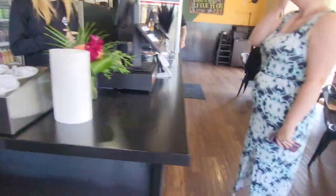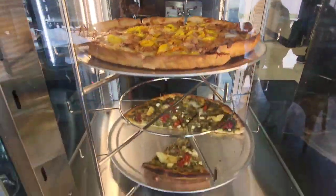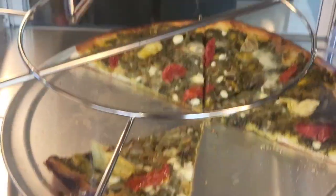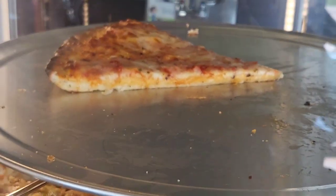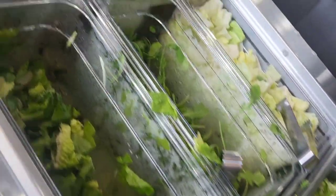Look at that fountain and all the goodies — I just want to look at that pizza. Take a look at that. And look at their salad bar!